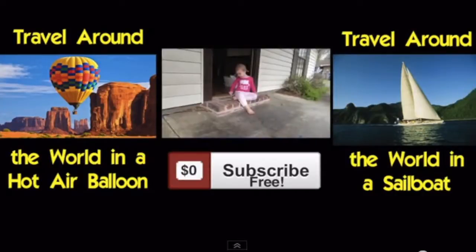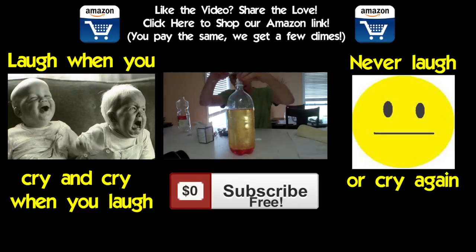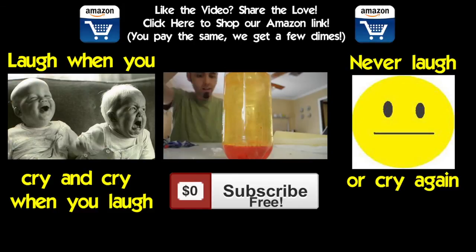Hey guys, welcome to another round of Would You Rather. In a previous Would You Rather — the salt and ice toddler science experiment video — I asked you guys: would you rather travel around the world in a hot air balloon or around the world in a sailboat? And the majority of you guys picked travel around the world in a hot air balloon. I agree — I think it'd be so much fun, just probably because I've never been in one. This week's Would You Rather: would you rather laugh when you should cry and cry when you should laugh, or never be able to laugh or cry ever again?